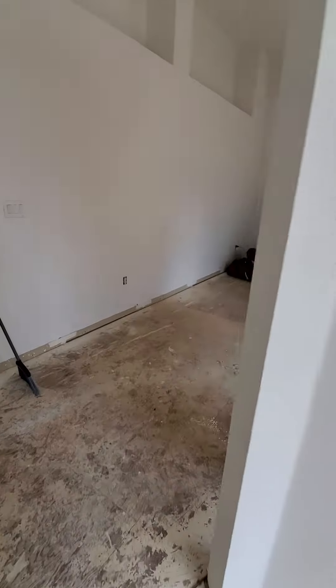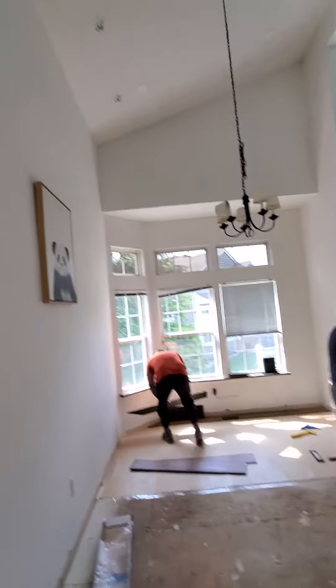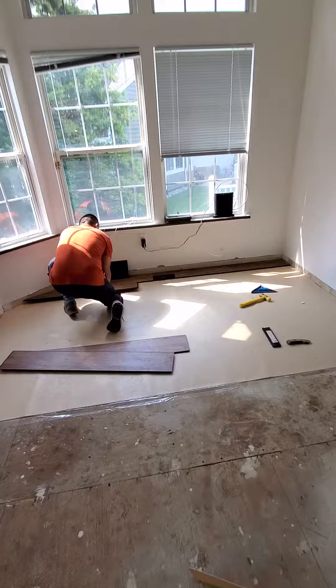Besides that, we also got some recessed lights that are all over the place. We are also starting with the flooring.